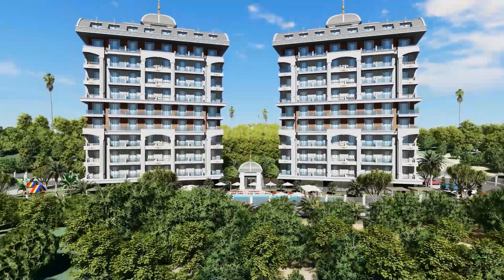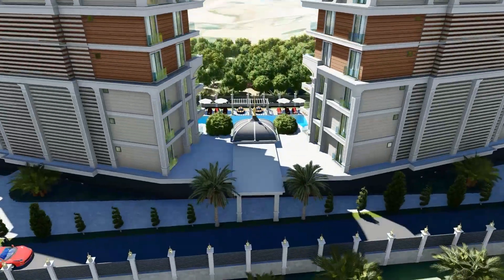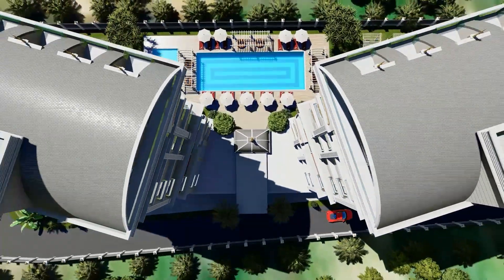The project is situated just 1,000 meters from the sea, making it an excellent location for those who enjoy beach life. In addition, the project offers a wide range of facilities for both indoor and outdoor activities.